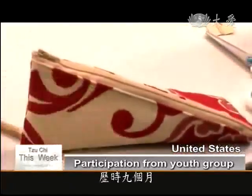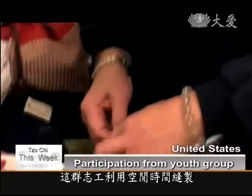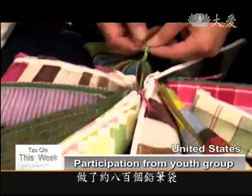In nine months, these volunteers used their free time to sew roughly 800 of these fabric pencil cases.